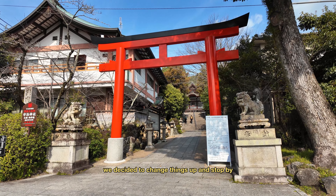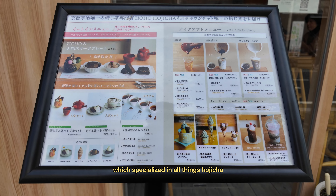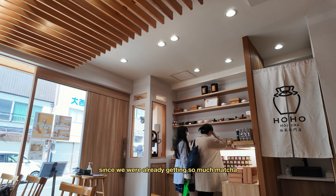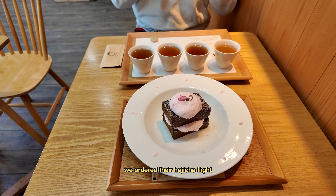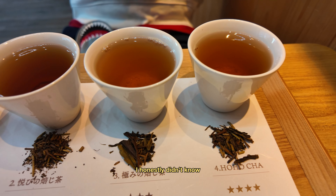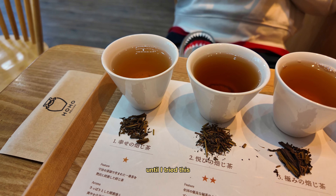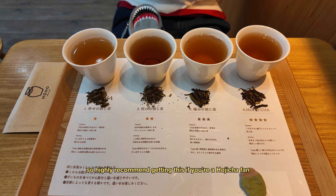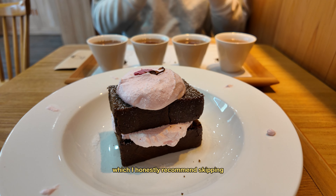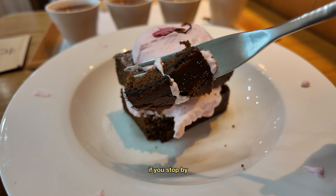To end our little day trip, we decided to change things up and stop by Hoho Hojicha, which specializes in all things hojicha. This was a pretty nice break since we were already getting so much matcha. We ordered their hojicha flight so we could sample the different types of hojicha available — I honestly didn't know there were so many different variations and tasting notes until I tried this, so I highly recommend getting this if you're a hojicha fan. We also got their Sakura Hojicha cake, which I honestly recommend skipping as it wasn't that great, but definitely try some of their other desserts if you stop by.